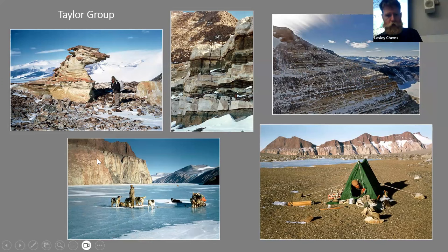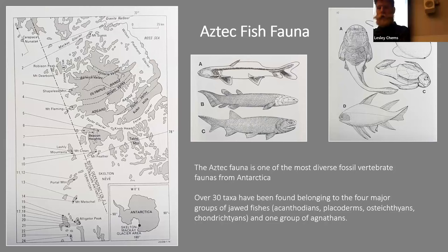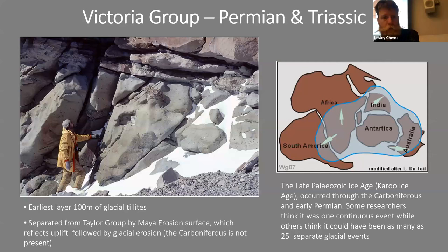More pictures of the Taylor Group show lovely ventifacts and early expeditions. These Devonian rocks are famous for their fossil fish — the Aztec fish fauna — one of the most diverse fossil vertebrate faunas from anywhere in Antarctica. Over 30 taxa have been found belonging to four major groups of jawed fish: the acanthodians, placoderms, osteichthyans, and chondrichthyans.